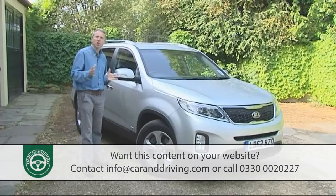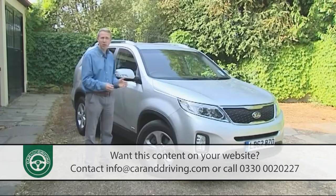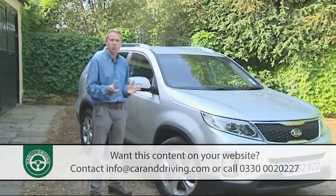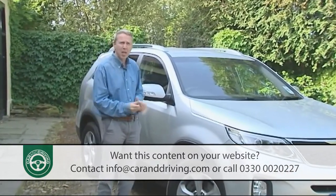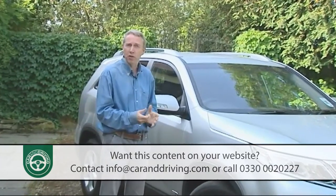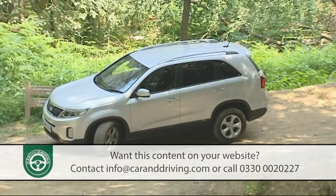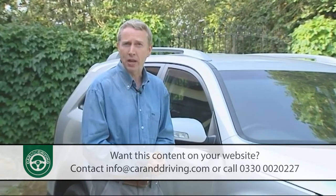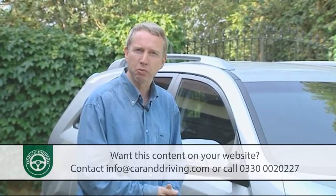Expect to pay somewhere between £27,000 and £35,000 for your Sorento, which is pretty much par for the course for a large practical diesel-powered seven-seat SUV these days. Unlike sister company Hyundai, Kia makes the selection process simple — there are no two-wheel drive or five-seat options, just the choice of trim levels and manual or automatic transmission. Go for the auto box and there's a £1,500 premium to pay.